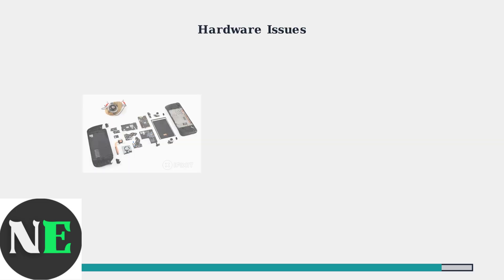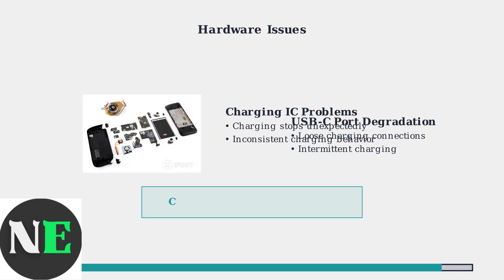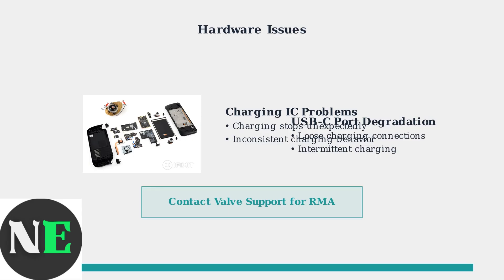If these troubleshooting steps don't resolve the issue, you may be dealing with hardware problems. Charging IC failures or USB-C port degradation can prevent proper charging and may require contacting Valve for a replacement.